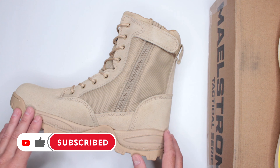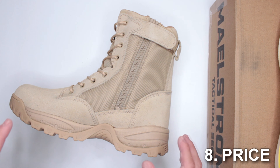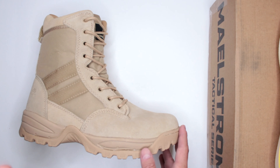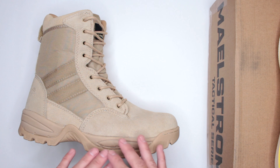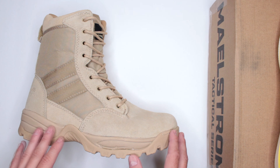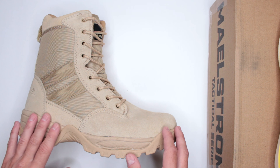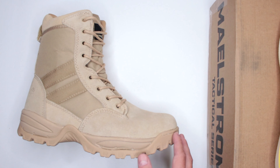Criteria number eight: price. At $54, the price is phenomenal. For everything you're getting in this boot, $54 is just crazy. There isn't much else in that price range that really competes with this boot.